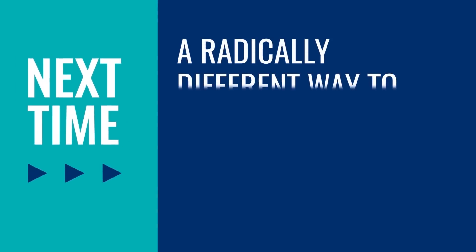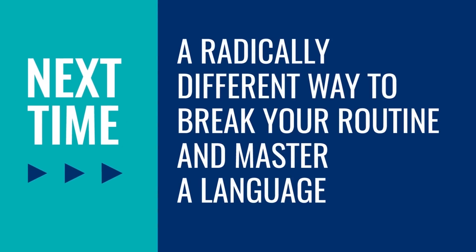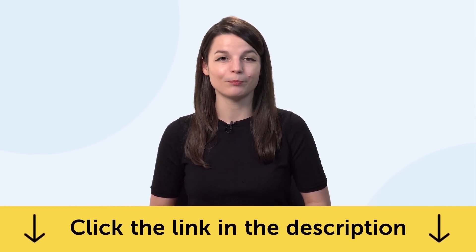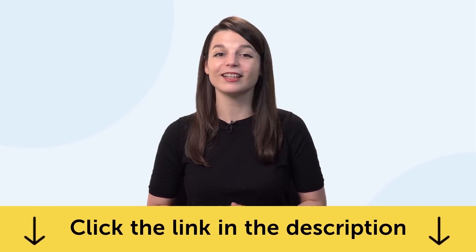Thank you for watching this episode of Monthly Review. Next time, we'll talk about a radically different way to break your routine and master a language. If you enjoyed these tips, hit the like button, share it with anyone who's trying to learn a language, and subscribe to our channel — we release new videos every week. And if you're ready to finally learn language the fast, fun, and easy way and start speaking from your very first lesson, get our complete language learning program. Sign up for your free lifetime account right now — click the link in the description. See you next time. Bye!